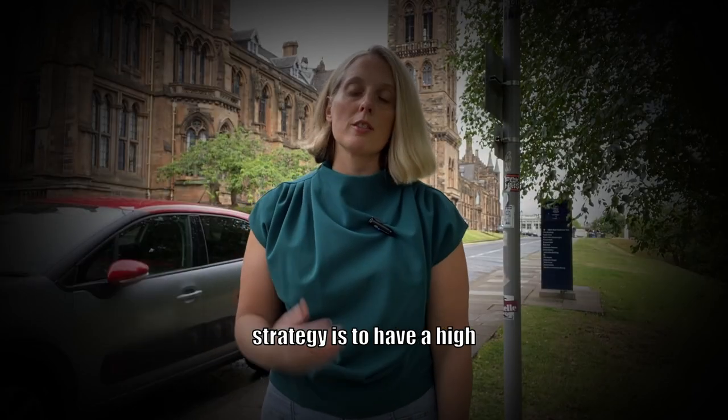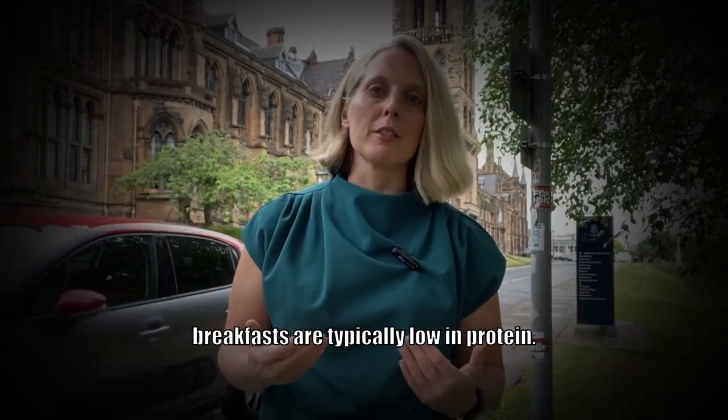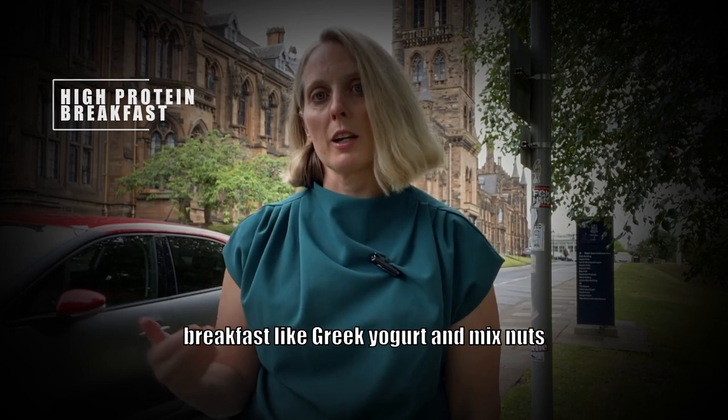Another strategy is to have a high protein snack before bed, which is going to activate protein synthesis while you sleep. Most breakfasts are typically low in protein, so another strategy is to swap out your high carb breakfast for a high protein breakfast.